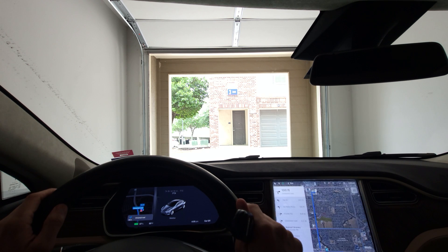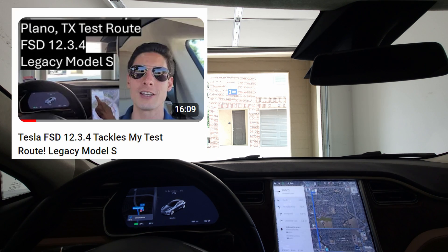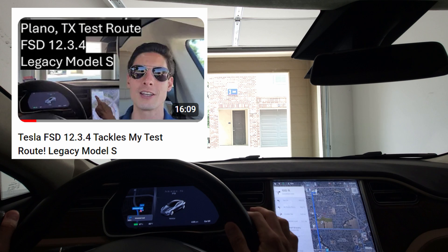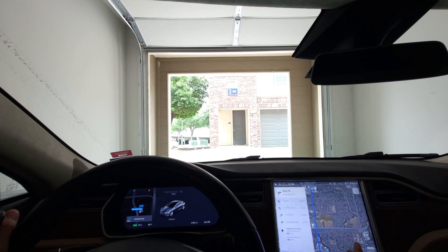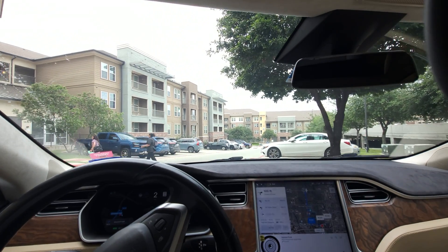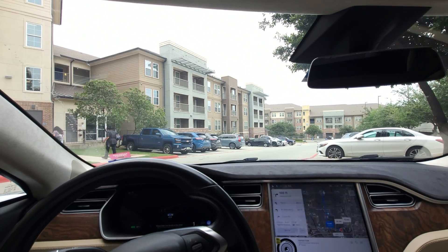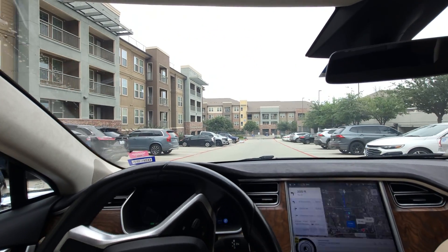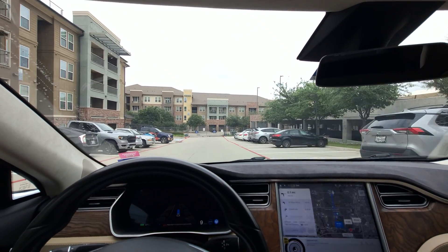We're running on Full Self-Driving 12.3.6. Since my last FSD beta video on 12.3.4, we got a couple of quick point updates in rapid succession that put us on 12.3.6. I'm going to engage the full self-driving system now. These minor point updates are meant to be pretty minor — we're not expecting huge changes in functionality, but worth a check to see how we do.